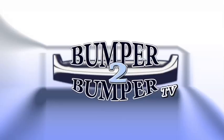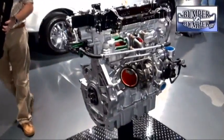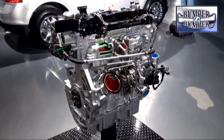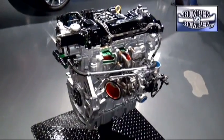This is Bumper to Bumper TV. This is the long awaited Ford solution to getting better fuel economy, staying green, and a way the company hopes to keep selling SUVs and crossovers in good conscience.